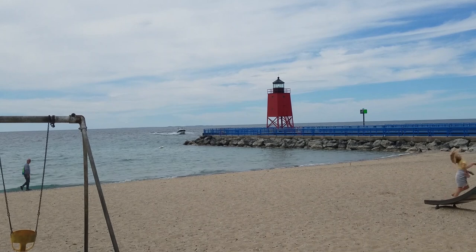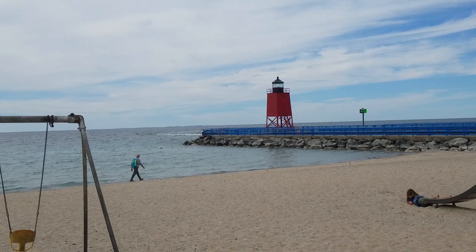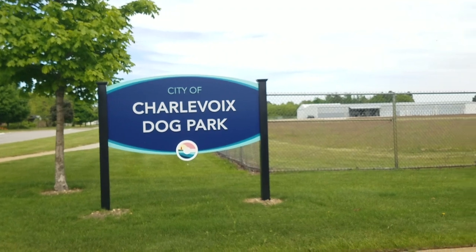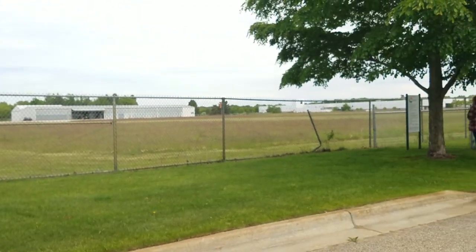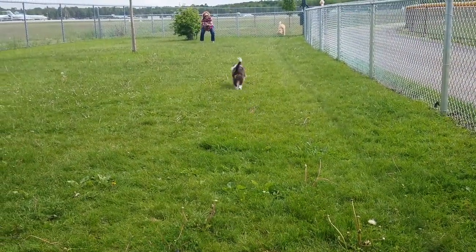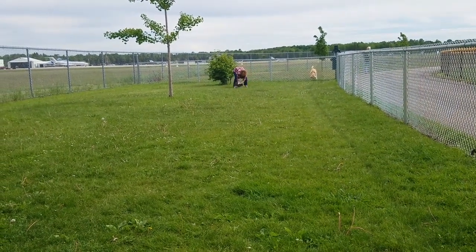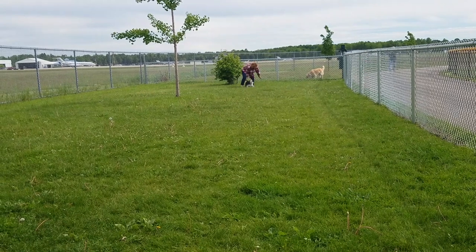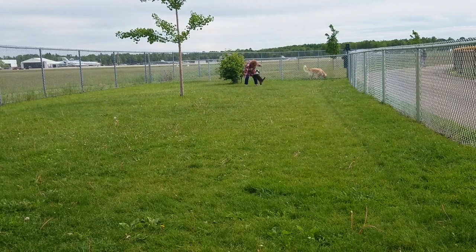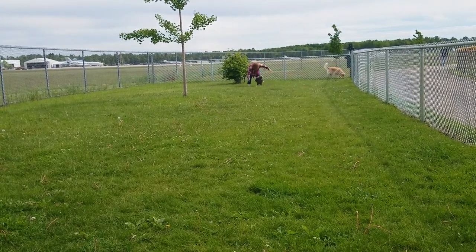They also have the Charlevoix South Pier Lighthouse, right outside a great park. Maggie loved the Charlevoix dog park — she was getting her running on. They've got several large dog parks in this complex for different sizes of dogs, a walking track, and great soft grass. And she got wild.